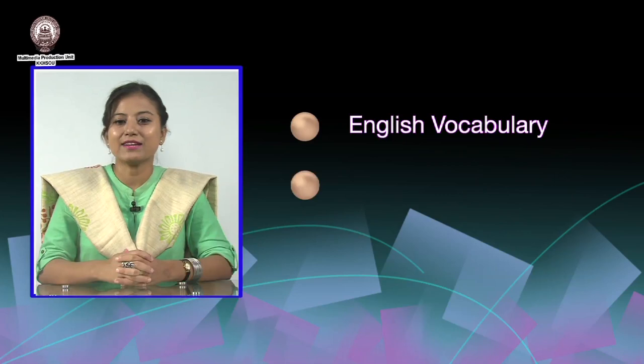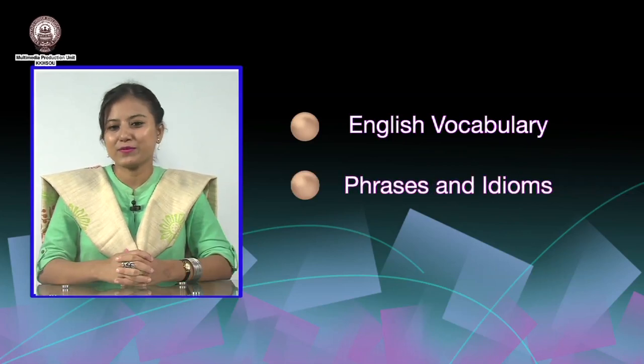With this, we come to the end of this video. I hope that I have been able to run you through these two important topics of English vocabulary and phrases and idioms in order to provide you with a brief idea on what they have to offer. I also hope I have been able to infuse you with a new sense of curiosity and a desire to explore more with regard to our course. Let learning be a joy and a lifelong process. I wish you all the best and heartily thank you, dear learner friends.